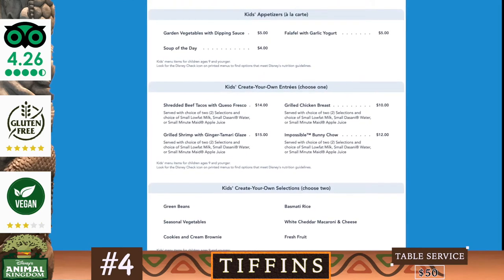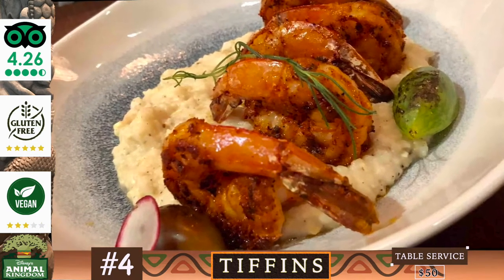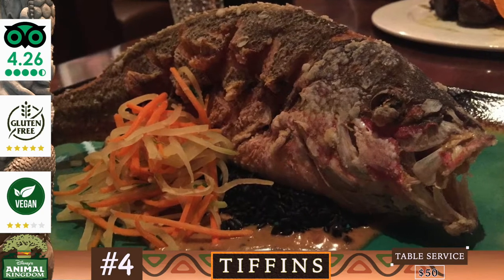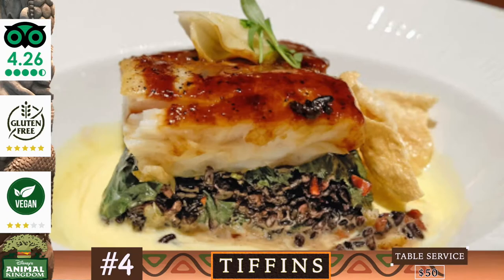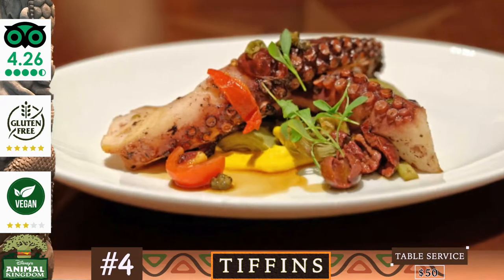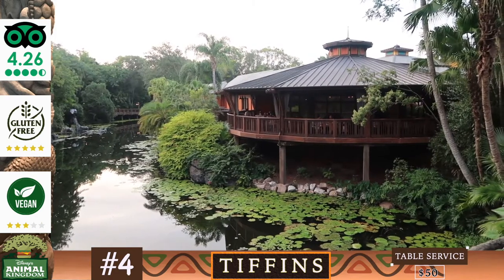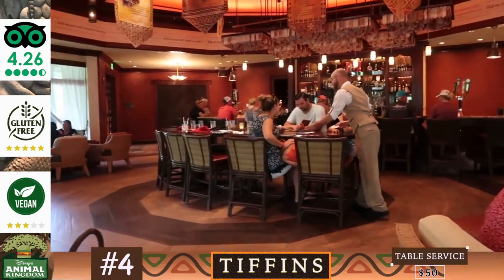Tiffin's is well regarded for its beautiful artwork, enthusiastic service, relaxing atmosphere and incredible wine menu, with many saying it has the best cuisine available within Disney World. Those that didn't enjoy Tiffin's did not appreciate the ultra high cost, which doesn't meet everyone's expectations. Many also regret taking their children due to its adventurous menu. Alternatively, you may want to check out Nomad Lounge, which is a separate yet connected bar lounge offering light bites.